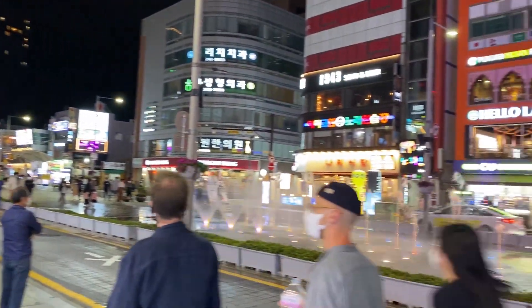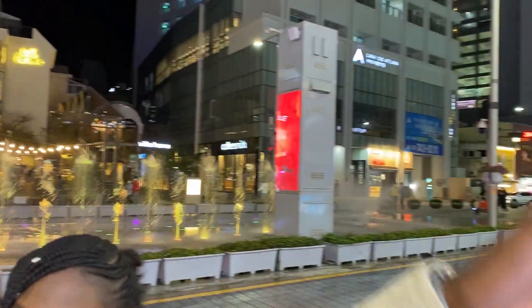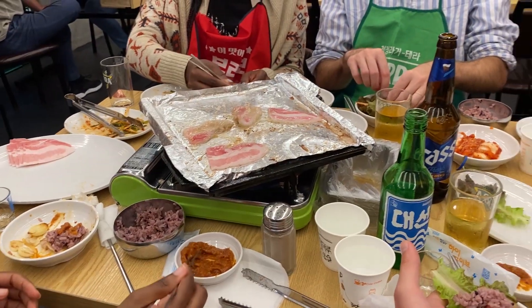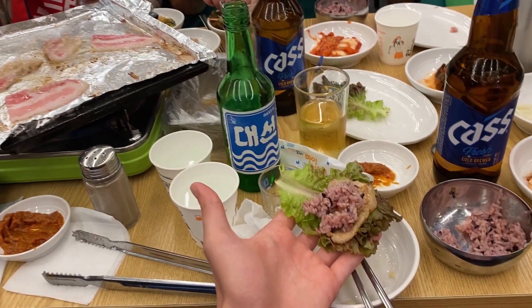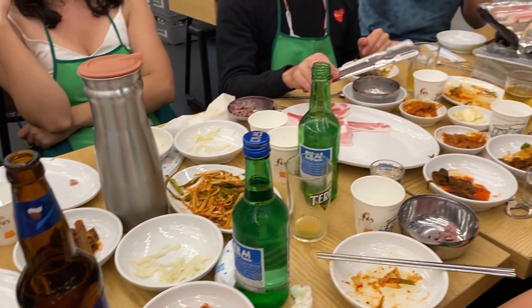This is the Haeundae area at night. We went to eat with my friends, with lattes and meat and a lot of vegetables too.